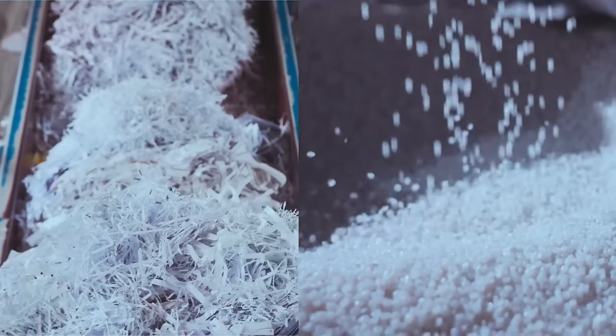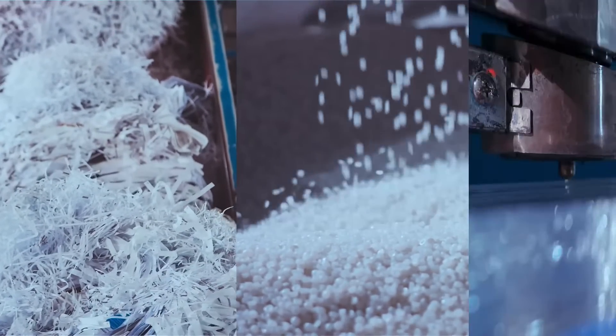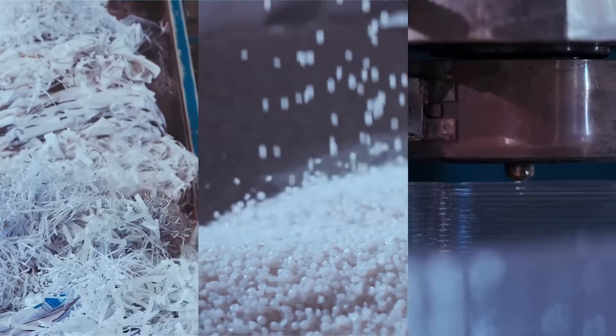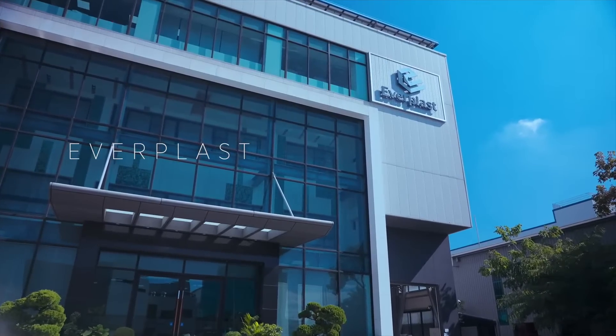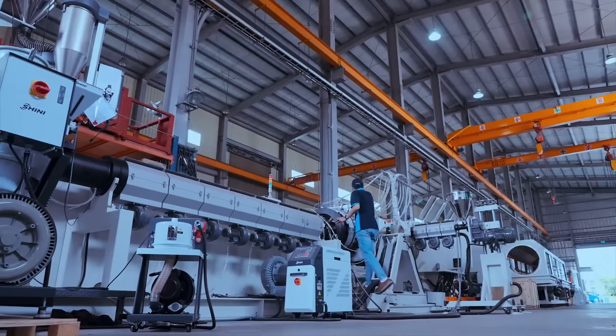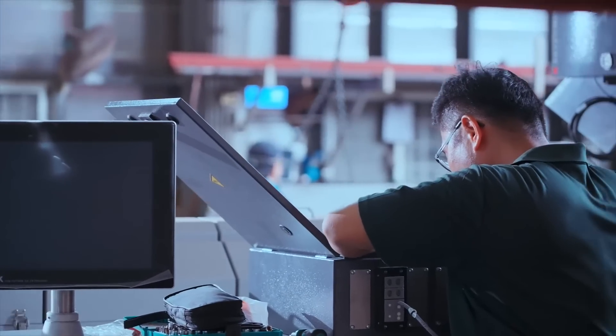Recycling has revolutionized the linear production process by making the most of the diverse characteristics of plastics, with the resulting global recycling model presenting new opportunities for Everplast to leverage its 30 years of experience as an extrusion machine specialist.